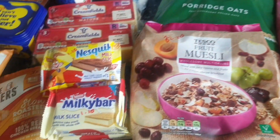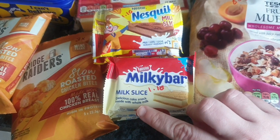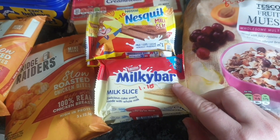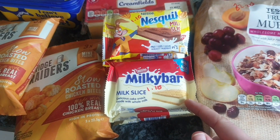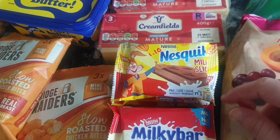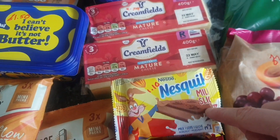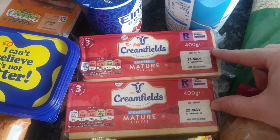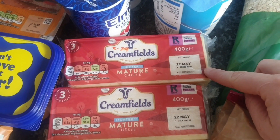We have some treats for the kids' dinners and puddings this week. I got four of the Milky Bar slices — they are £1.10 at Tesco's, £1.35 at Asda, so I don't know why there's such a big difference there. Also some Nesquik milk slices at £1.10 again.